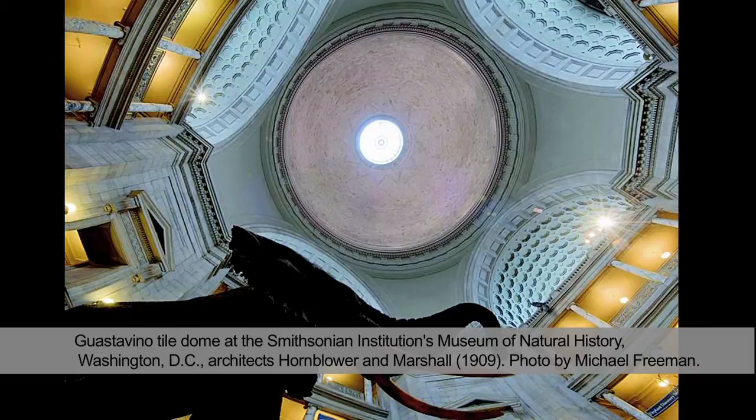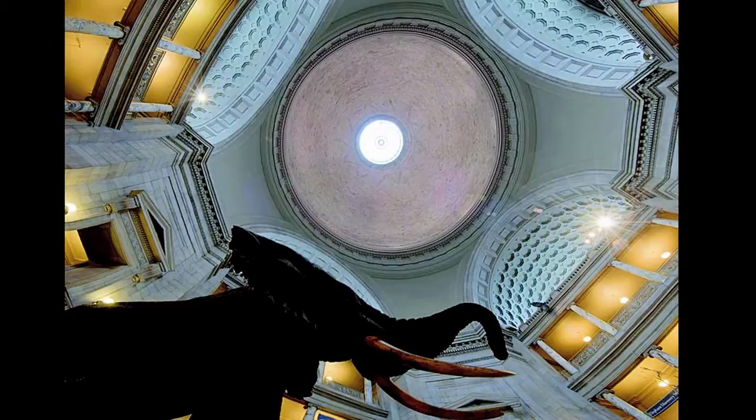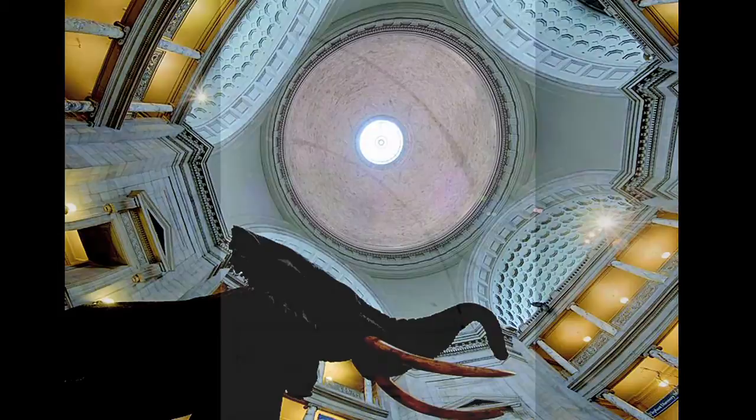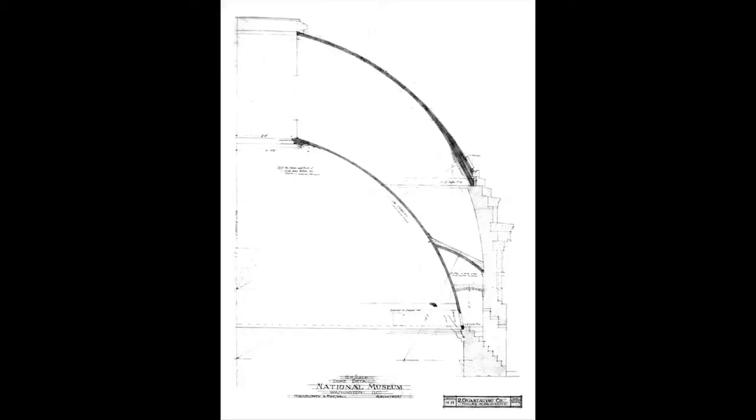The centerpiece of the National Museum was a grand dome, originally designed as a double dome with a lower interior tile vaulted ceiling and then a taller dome above, to make the building appear more monumental on the Mall in Washington. The large floor of the central hall of the museum is supported by another Guastavino vault, which covers the Baird Auditorium below the rotunda.